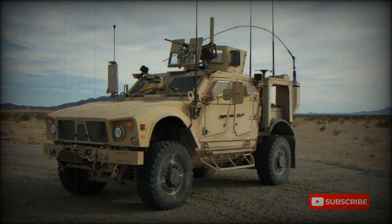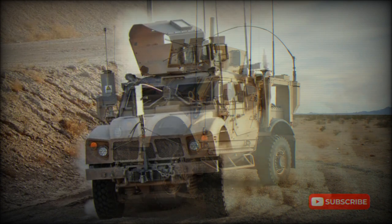The Oshkosh MATV is a 4x4 armored vehicle now in service with the United States Army. Years of combat actions showed light-armored vehicles to be exceedingly vulnerable to enemy IED — improvised explosive device — attacks, particularly in battlefronts across Iraq and in Afghanistan.